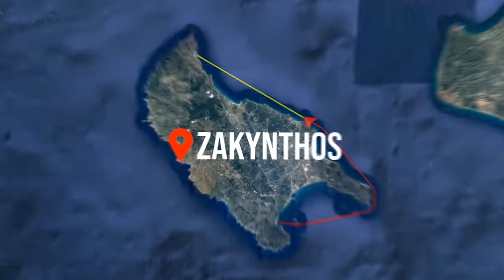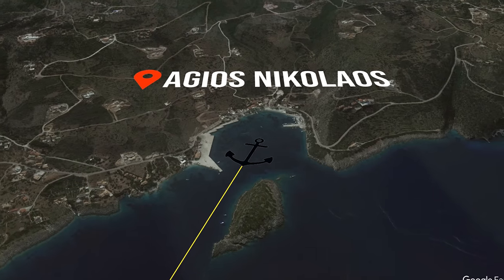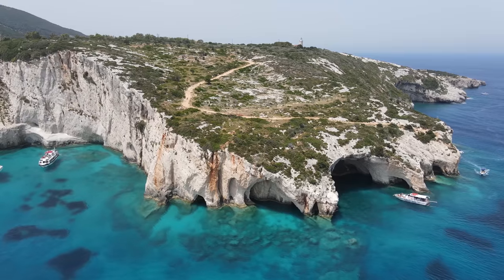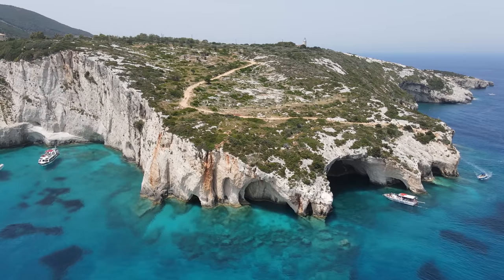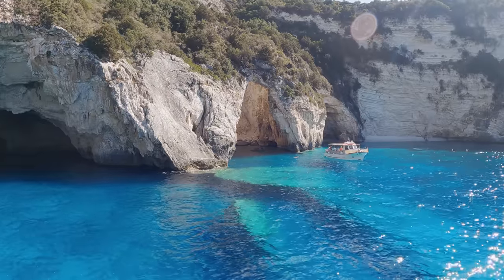We are off to a town called Agios Nikolaos. The reason we're going there is we want to explore the blue caves. One of the prettiest sets of blue caves is here on the north end of Agios Nikolaos.